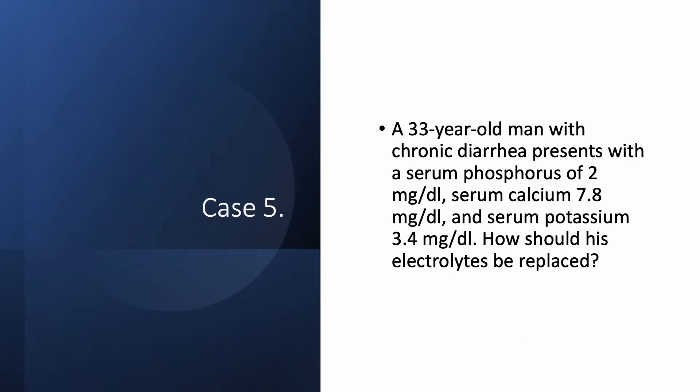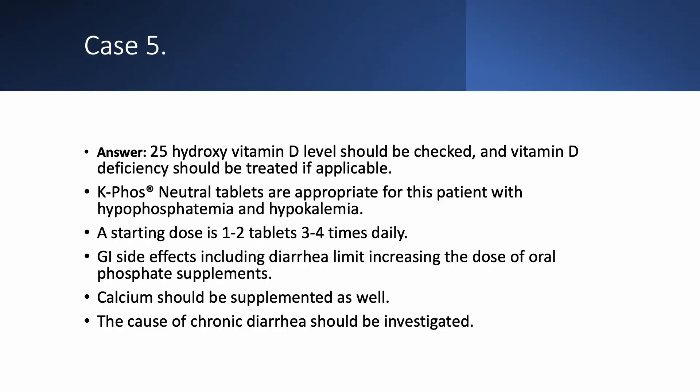Case number five: a 33-year-old man with chronic diarrhea presents with low phosphorus of 2, low calcium of 7.8, and low potassium of 3.4 due to his diarrhea. When we have both low phosphorus and low calcium, we should check vitamin D — specifically 25-hydroxy D — since this patient likely has vitamin D deficiency, which is fat-soluble. It is usually very low and needs to be replaced.